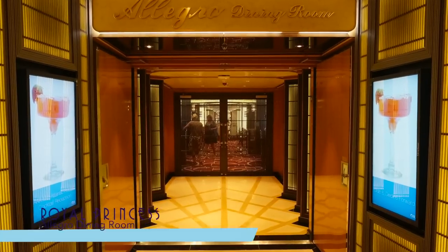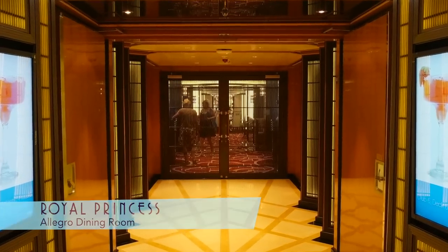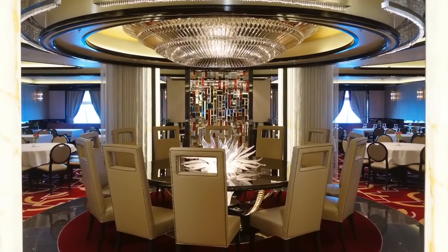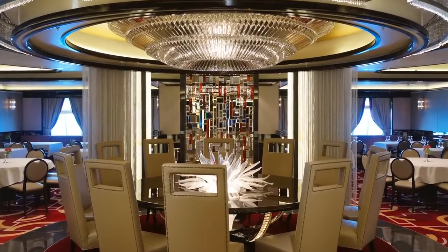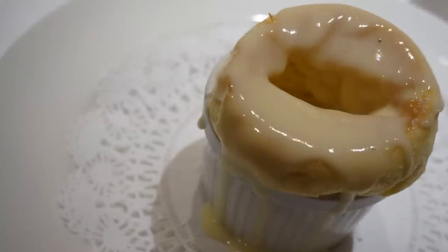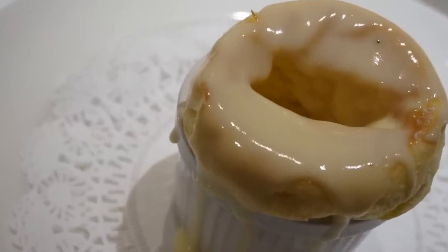The last of the three main restaurants is the Allegro Dining Room, featuring the new Chef's Table Lumiere for an exclusive dining experience. Main dining desserts include this unique passion fruit soufflé.